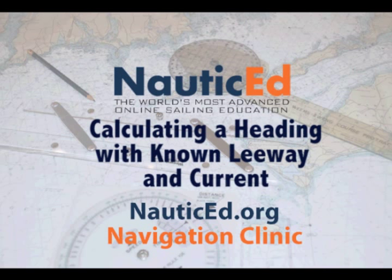Use the skills you learned in the Nautic Ed Coastal Navigation Clinic to solve this navigation problem of calculating a heading with known leeway and current.